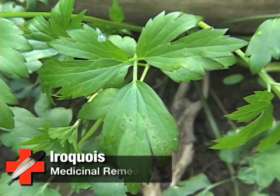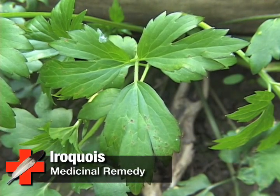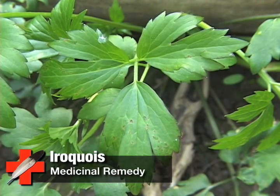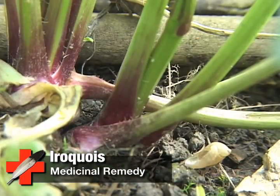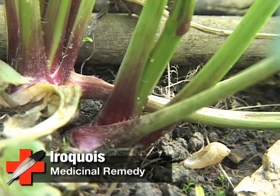As for swamp buttercup's medicinal properties, the Iroquois used Ranunculus septentrionalis, or hispidus, for toothaches. They would put the root into the tooth cavity, and the root would break up the tooth, and the tooth would come out by itself.